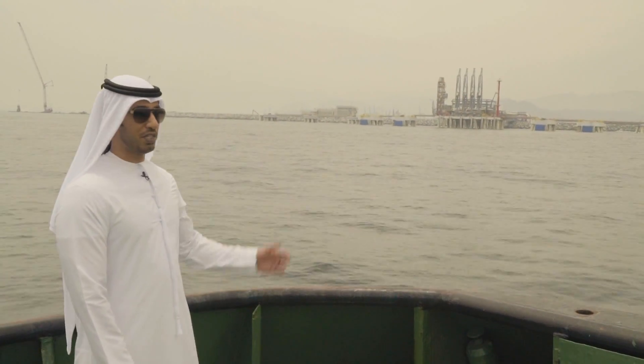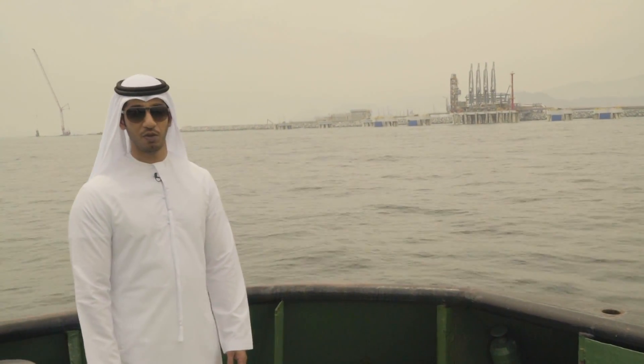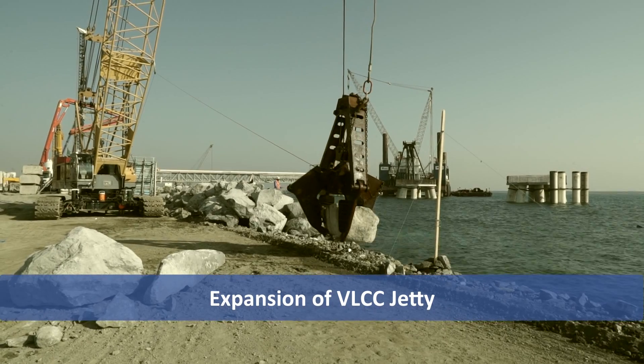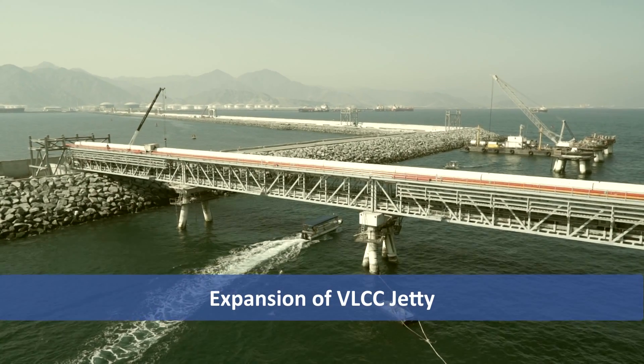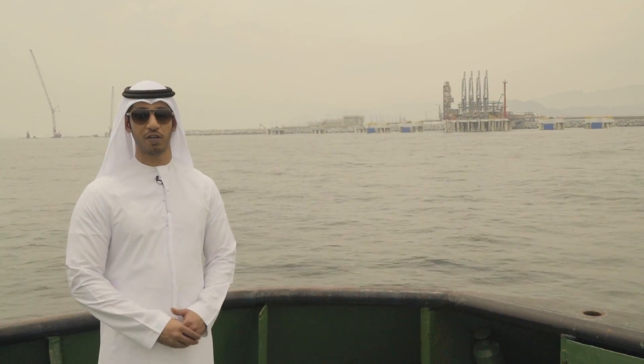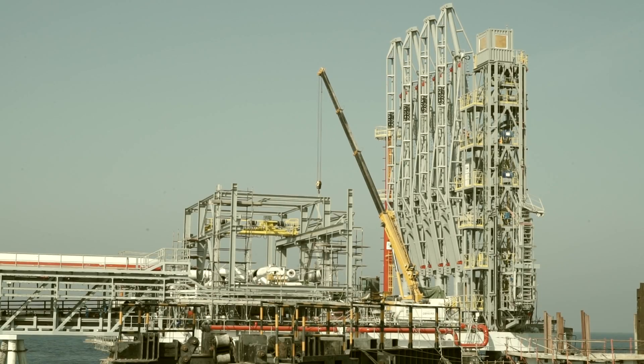What you see here is the latest ongoing expansion of Port of Fujairah — the VLCC jetty that can handle very large crude carriers. Mainly it will serve the crude oil activity in Port of Fujairah.